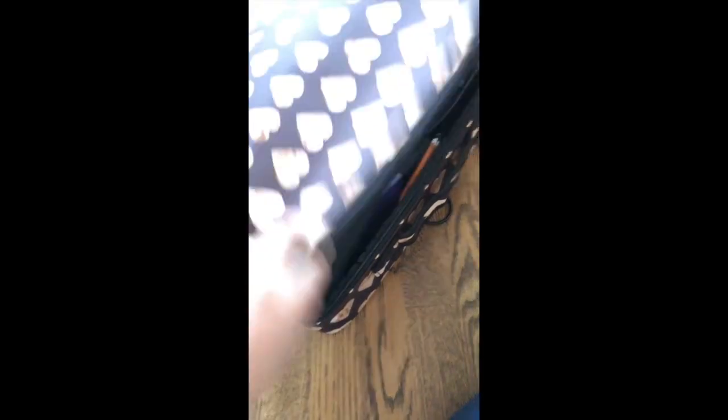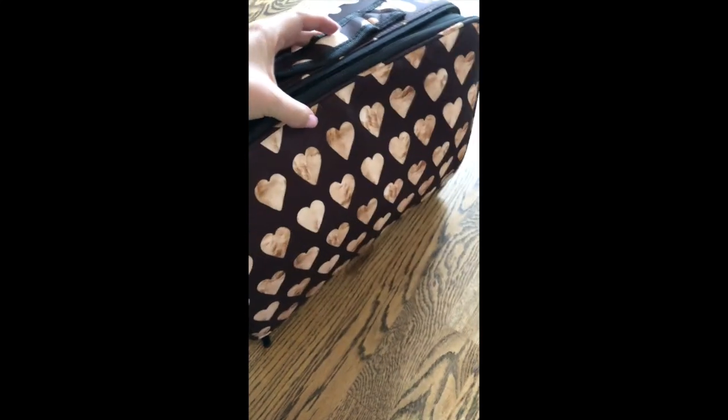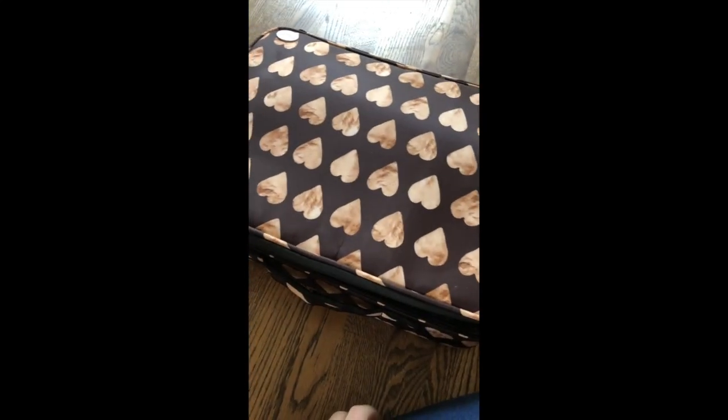It zips up — here are the two compartments — and it all zips up into this amazing little travel case. It comes with a carry-on strap and everything. So everything you want, all in one little case.